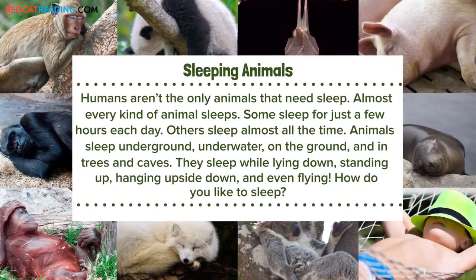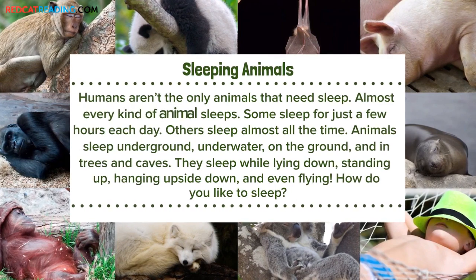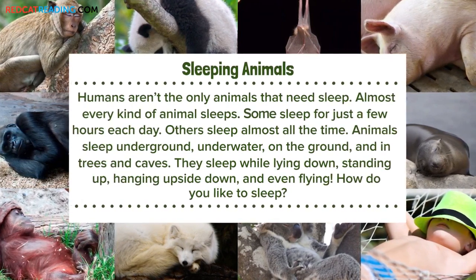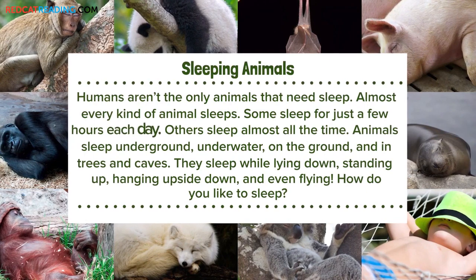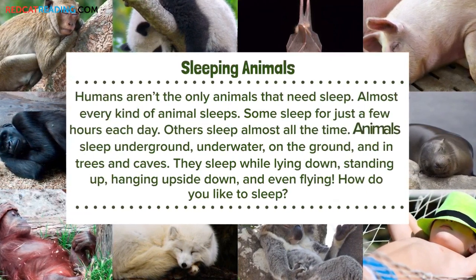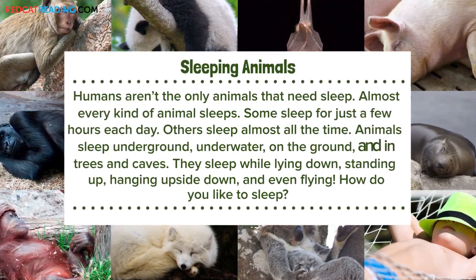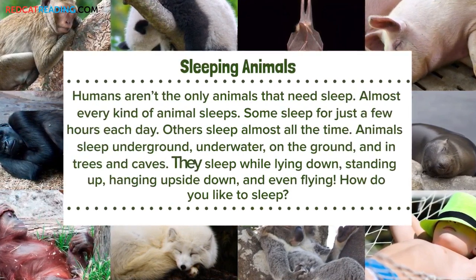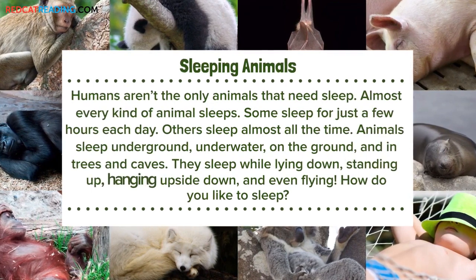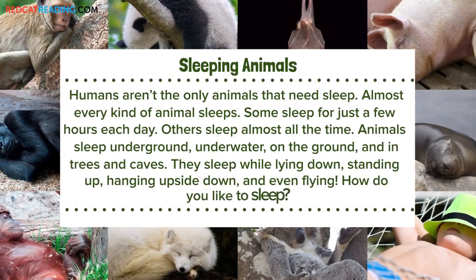Sleeping animals. Humans aren't the only animals that need sleep. Almost every kind of animal sleeps — some sleep for just a few hours each day, while others sleep almost all the time. Animals sleep underground, underwater, on the ground, and in trees and caves. They sleep while lying down, standing up, hanging upside down, and even flying. How do you like to sleep?